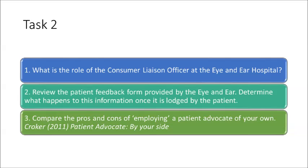Task 2 of Part 5 relates directly to the feedback form from the Eye and Ear Hospital. You need to answer three questions. One, what is the role of the Consumer Liaison Officer at the Eye and Ear Hospital? You'll find this information on the actual patient feedback form. Two, review the patient feedback form and determine what happens to this information once it's lodged by the patient — in other words, what is the order of preceding action that the hospital takes? And three, compare the pros and cons of employing a patient advocate for your own health needs. The reference by Croker, called Patient Advocate by Your Side, will give you more information about employing a patient advocate and what that could mean for you as a patient.